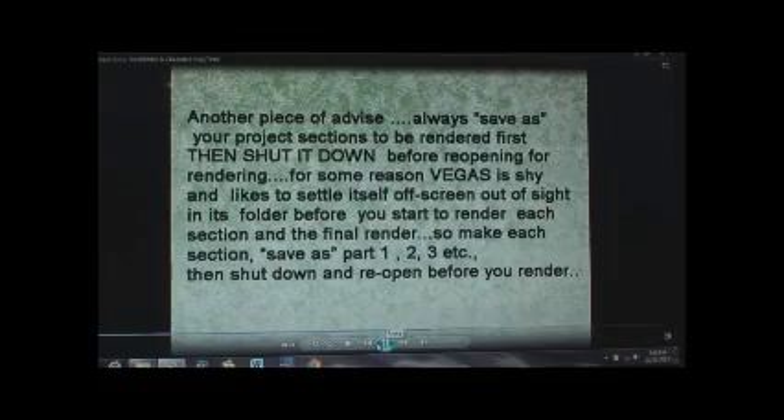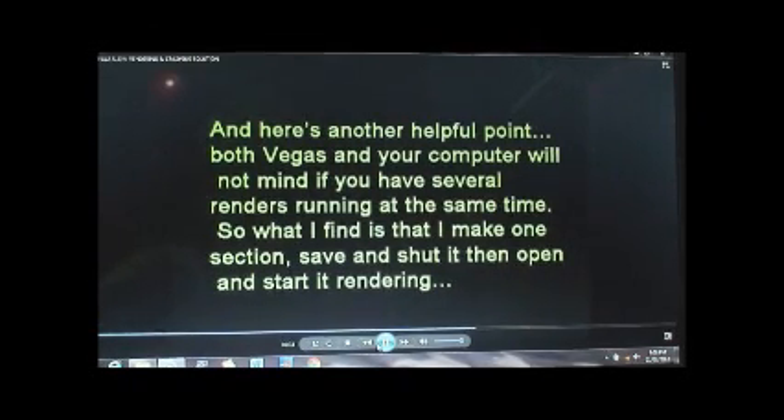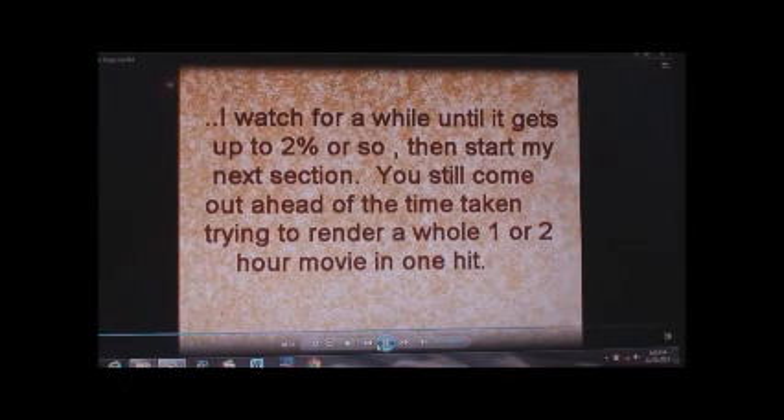There's one other important thing: both Vegas and your computer don't mind if you've got several renders running at the same time. So what I find is I make one section, save it, shut it down, then open it and start it rendering. It's ideal to wait until it starts counting back in the estimated time — it keeps clicking up on the right-hand side and finally settles, maybe saying half an hour to render. Once it gets down to 29 minutes and starts clicking backwards I'm happy it's rendering. In the meantime I've started working on my next section, and by the time it's ready to load, half the time the other one's almost finished rendering. You get up quite a pace and it's a satisfactory way to do it with no problems at all.